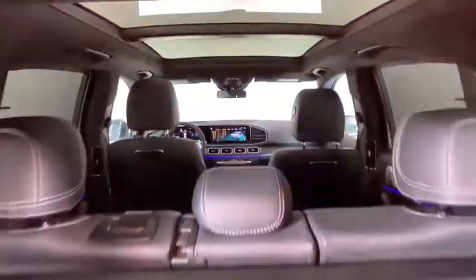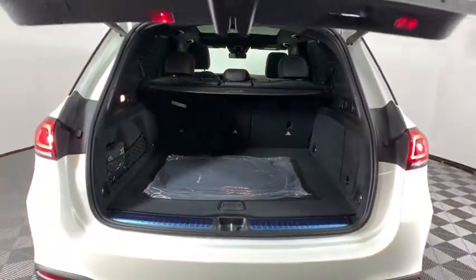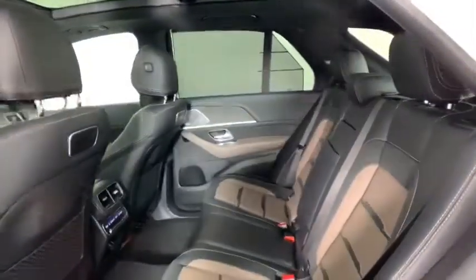Here are some of this vehicle's great options: traction control, power passenger seat, power liftgate, dual airbags, Bluetooth wireless data, hands-free phone, power steering, alloy wheels, four-wheel disc brakes, and active suspension system.